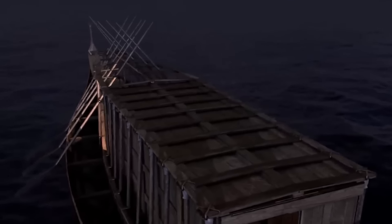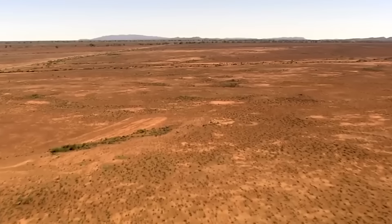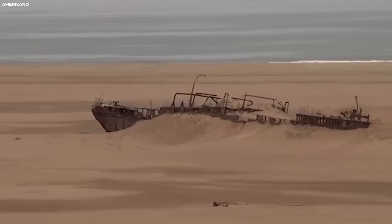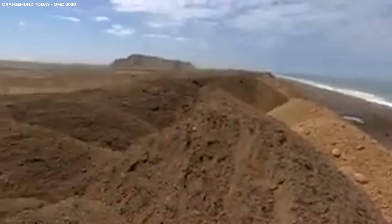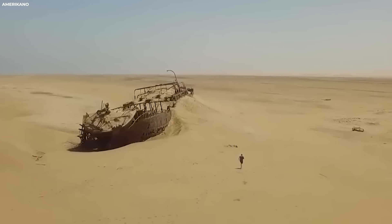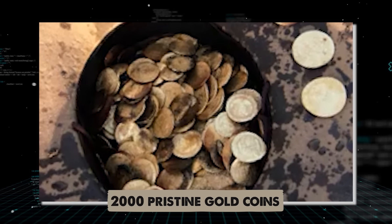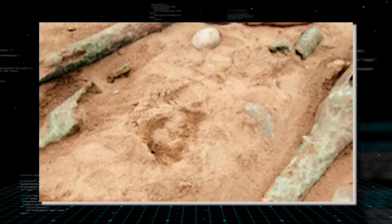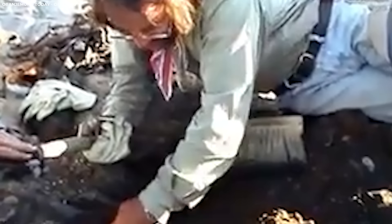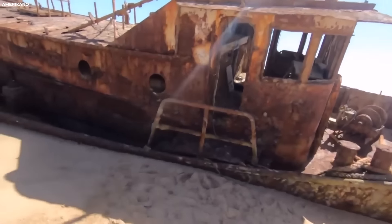For centuries, the Bom Jesus lay obscured beneath the shifting sands of the Namib desert. It wasn't until 2008, amidst diamond mining operations in the Sperrgebiet — the Forbidden Territory — that the ship's remnants were unearthed. The discovery was nothing short of miraculous: an intact treasure trove hidden in the desert's embrace. Among the artefacts retrieved were over two thousand pristine gold coins, copper ingots weighing tens of thousands of pounds, and a cache of relics ranging from bronze bowls to muskets and cannons, shedding light on the Bom Jesus's final moments.